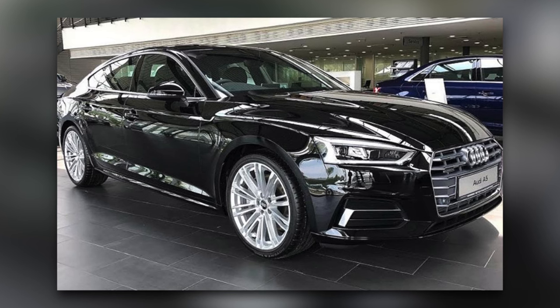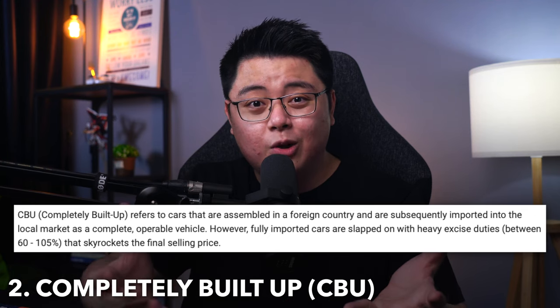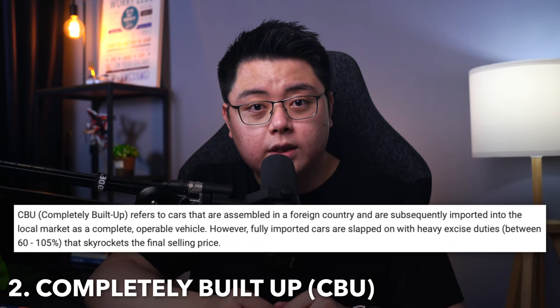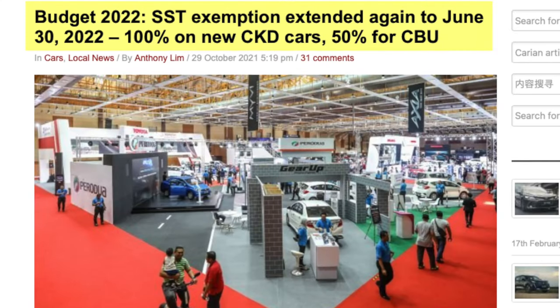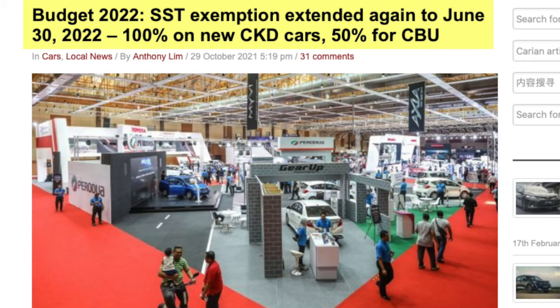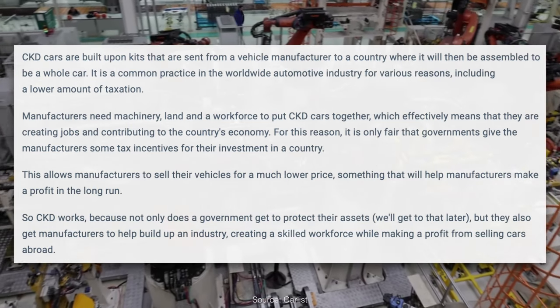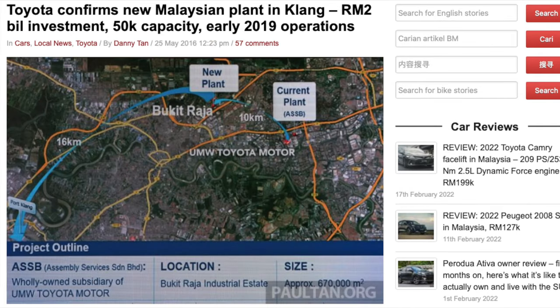Since CBU cars are not assembled in Malaysia, they don't qualify for government incentives, which is why they typically come with a larger price tag. That said, some people want certain variants not yet manufactured in Malaysia — it can take a few years before a CBU variant becomes a CKD version, and sometimes almost never. CKD cars currently enjoy better tax incentives, for example the SST exemption extended until 30 June 2022, where CKD cars enjoy 100% SST exemption while CBU cars only get 50% exemption. This is because CKD manufacturing directly creates jobs, contributes to the economy, and allows for technology transfer, import of foreign talent, machinery, and materials — so it's only fair the government provides better tax incentives to attract foreign car companies to invest in Malaysia.